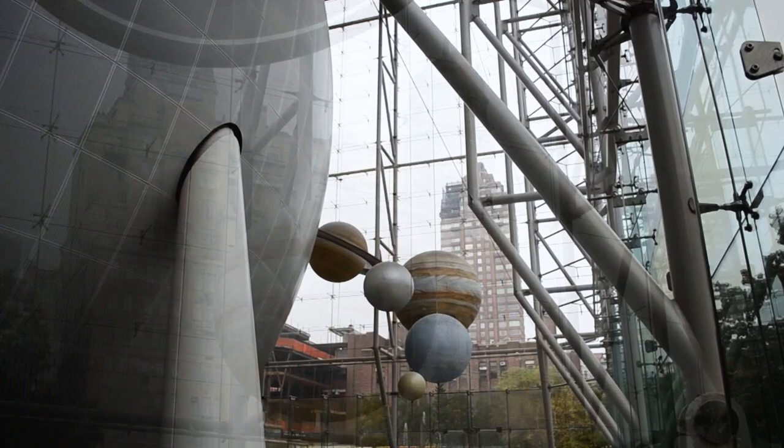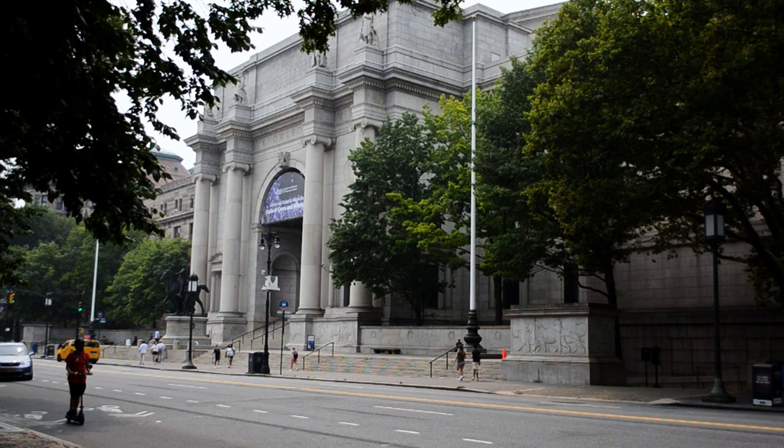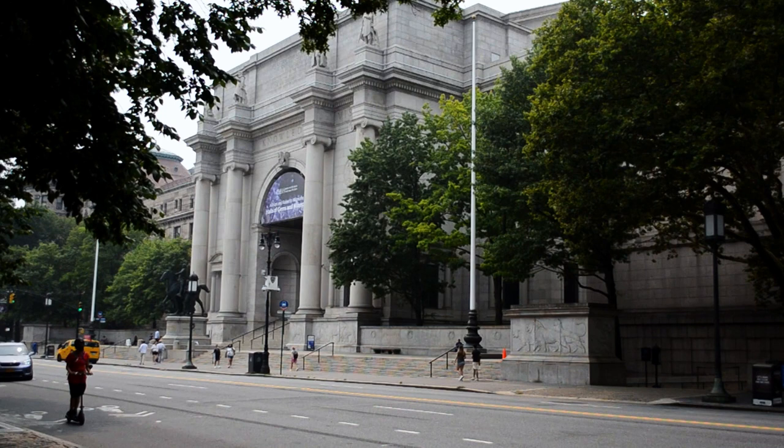The American Museum of Natural History has rightfully earned its reputation of being a museum with world-class exhibitions and collections. It's a must-see whether you're planning on spending a night at the museum or a visit during the day.